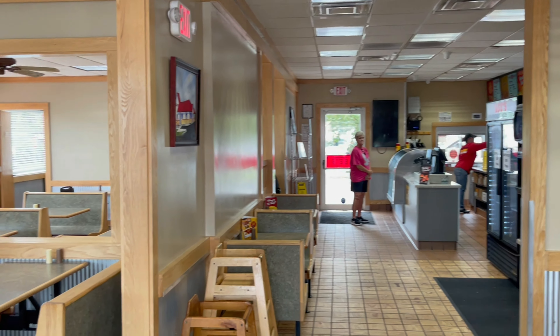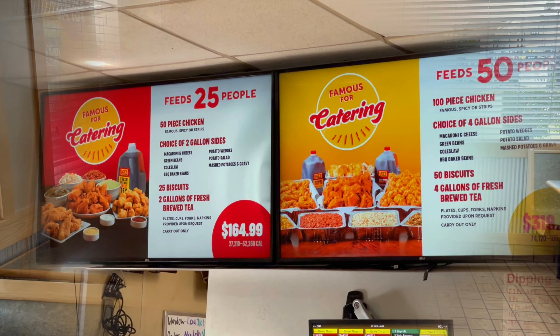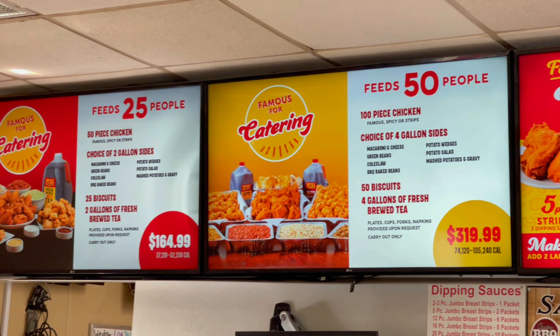As you go straight ahead, there's a counter where you order. This is the dining room. Here's a look at the menu.